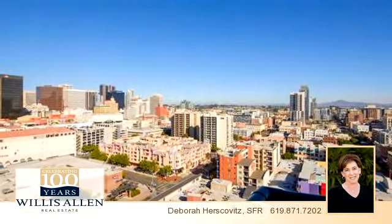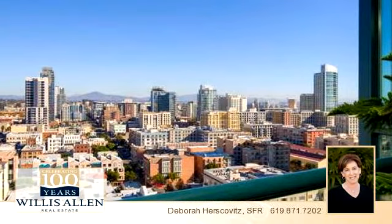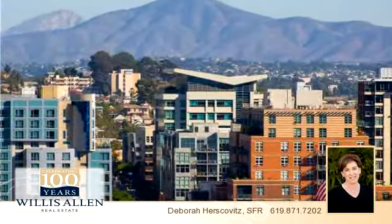You've found what you've been looking for in this lovely property. There is one bedroom and two bathrooms in this spacious 1,036 square foot property.